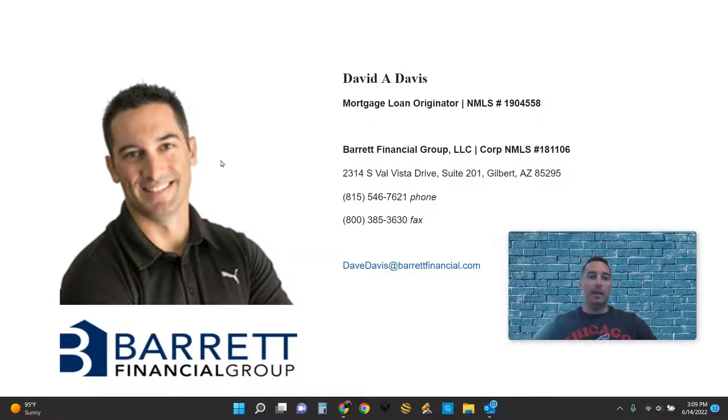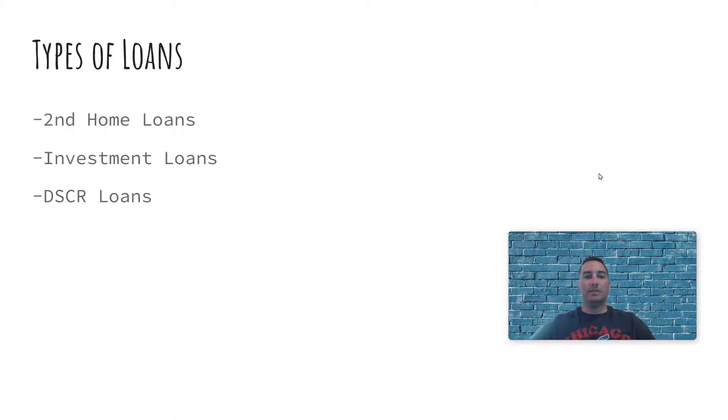For those of you that aren't familiar with me, I am with Barrett Financial Group — we are mortgage brokers. I have relations with over 30 different lenders that offer all different types of financing, so I have the option to find you the best loan for the product you're looking for. There are three main investment loans we would consider using: the second home loan, investment loans, and DSCR loans.